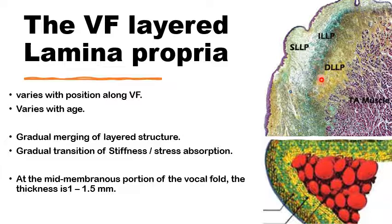This very gradual transition also changes along the course of the vocal fold, from the mid-portion of the membranous vocal fold where there is maximum vibration, to the very anterior and posterior parts where the vocal fold is attached to rigid structures.